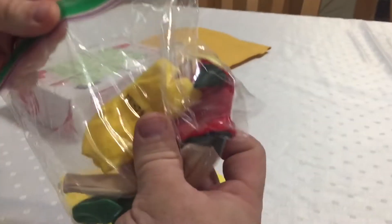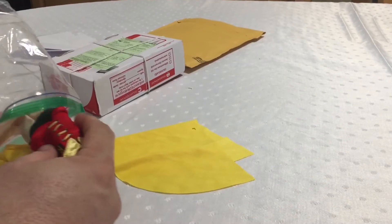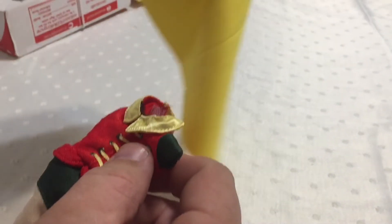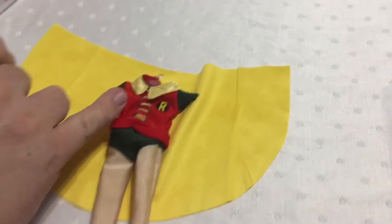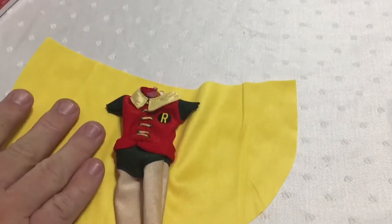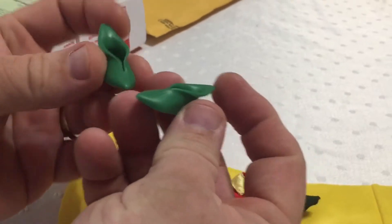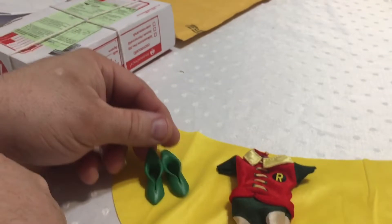Robin outfit. So the idea is to see if I can tailor this down to fit on a slightly smaller figure. This is made for like an oversized 6-inch figure. And then he had little shoes too, which were fairly inexpensive to get, so I got them. I don't know if I'll need them, but they were a couple of dollars.